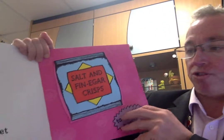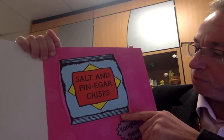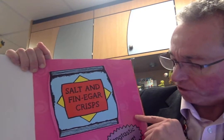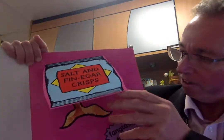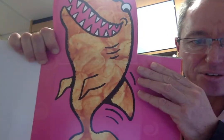I went to the supermarket and I bought some crazy crisps. It says salt and vinegar crisps. Who wonder what's got fins? Fantastic flavour. It's a shark! Can you see what it's made out of? That's right — there's some crisps in there.